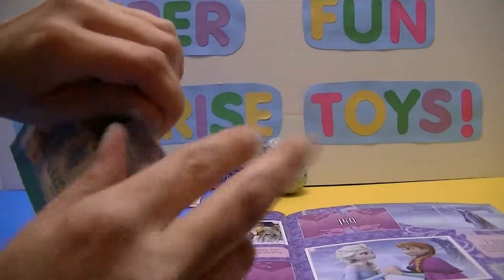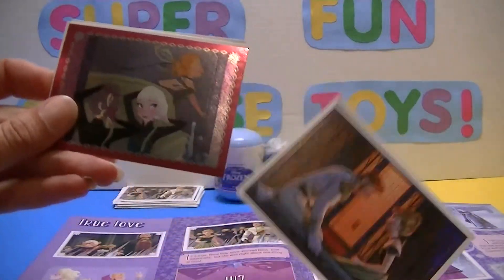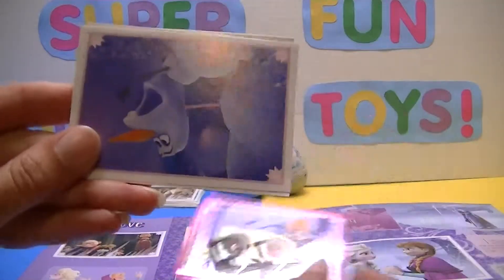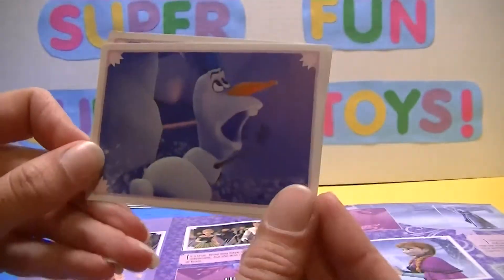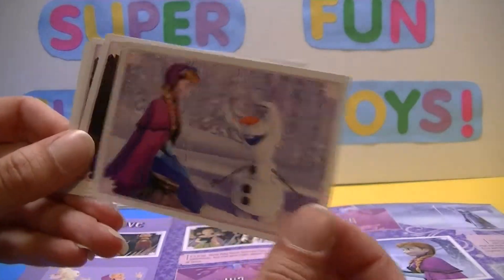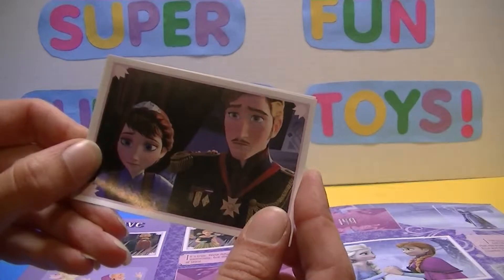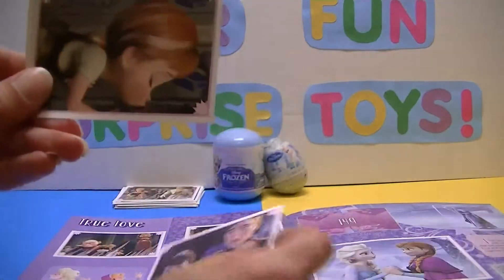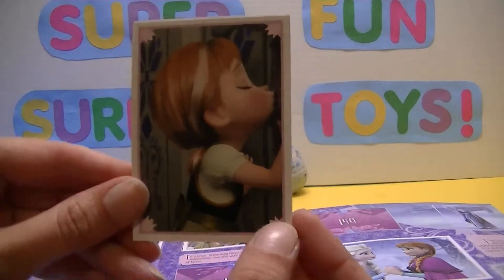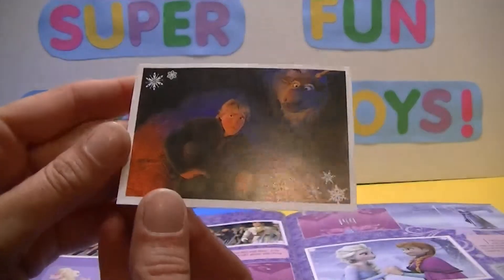Let's keep our fingers crossed and hope these aren't doubles. You guys keep your fingers crossed for me. There's a Hans and Anna, Elsa and Anna, Olaf — I think he's running from Snowball at that point — Olaf and Anna, and Anna and Elsa's parents. Look at little Anna — that's when she's singing 'Do you want to build a snowman?' And Kristoff and Sven. So let's see if these are doubles.